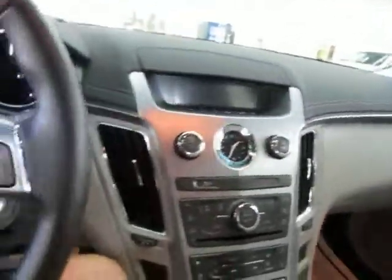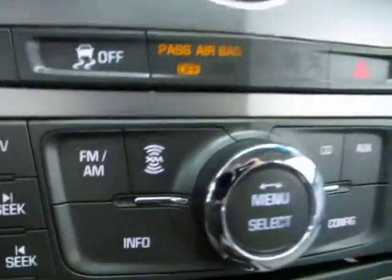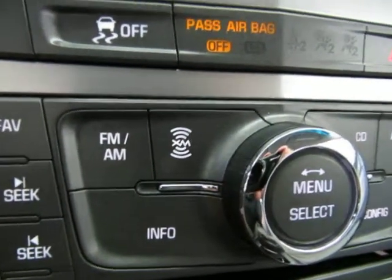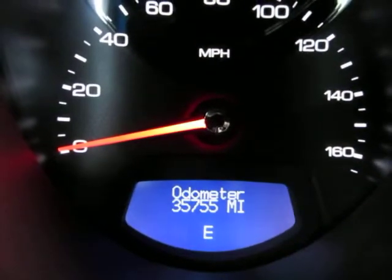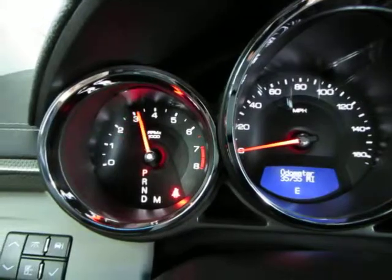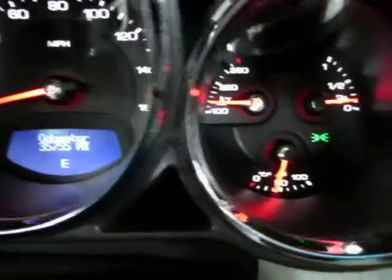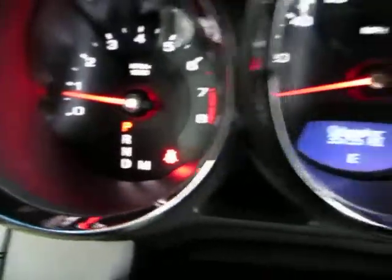The stereo is on. This vehicle has XM capability, so you can open an account with an XM radio company and hook it right up to your car. The car has 35,755 miles. Below the odometer you can see the compass showing we're heading east. The car is running — I'm going to rev the engine just to show it's running cleanly and that there are no check engine light, no airbag light, no service engine soon, nothing like that. The only lights on are the green GM daytime driving lights and the red seatbelt light because I'm not wearing my seatbelt to shoot the video.